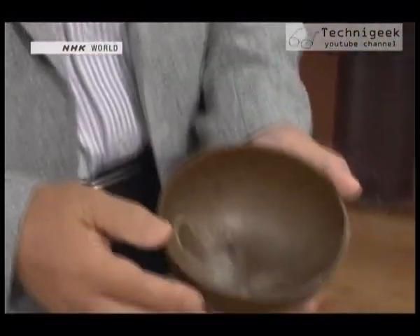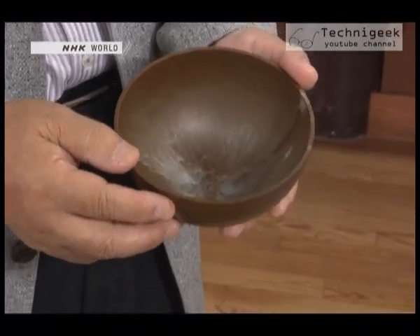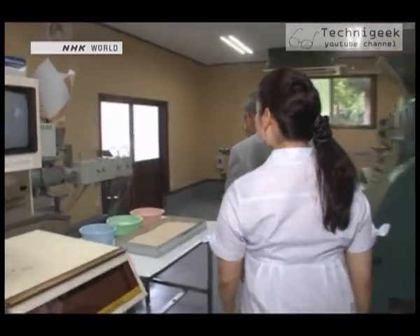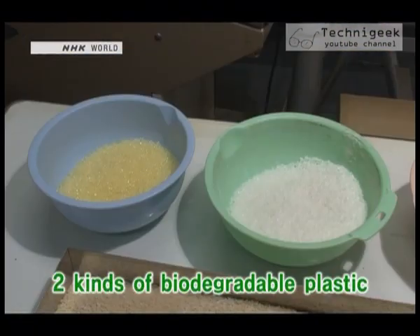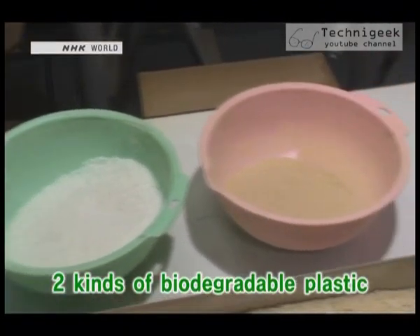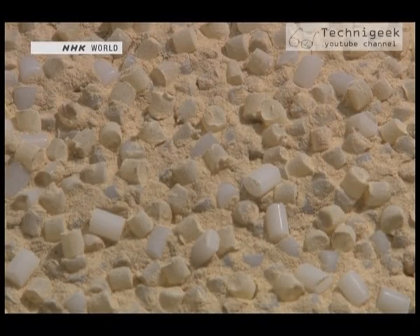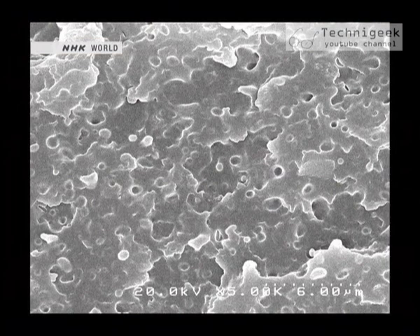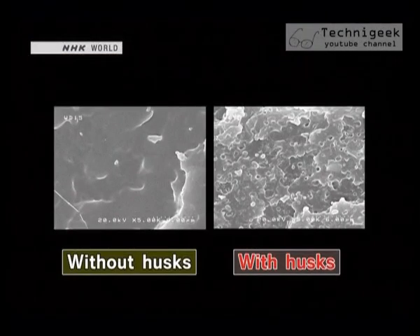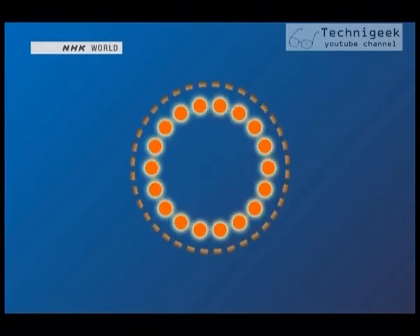To overcome this problem, adjustments to the strength of the plastic needed to be made to allow the casing to break up on explosion. The Takumi told us his secret. He mixes grain husks in with two different kinds of biodegradable plastic — the husks are a key ingredient. A micrograph of the shell casing shows how the husks are spread right through the material. Where husks are found, the casing is weaker, causing it to crack and then break up.